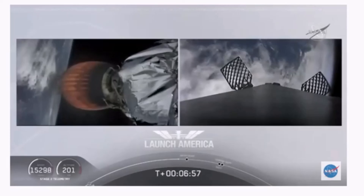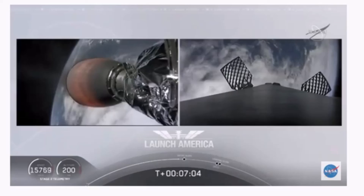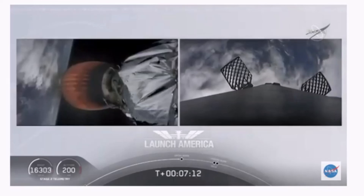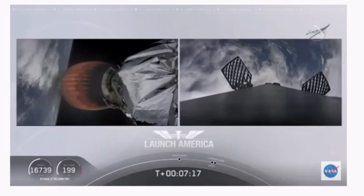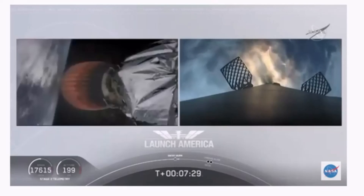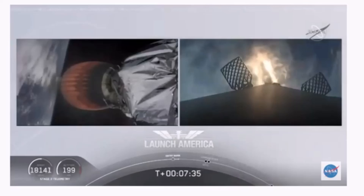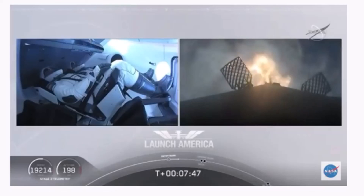Dragon, Tappy, nominal trajectory. Continuing to check in with Bob and Doug as they are on a nominal trajectory. Just about 10 seconds away from the first stage starting that entry burn — we should be able to see that view live. Stage one entry burn startup. And there is that entry burn beginning. This burn lasts about 36 seconds long. Stage two FTS is saved. That entry burn continues — we're just about a minute away from SECO. We'll have a number of events all happen in rapid succession.